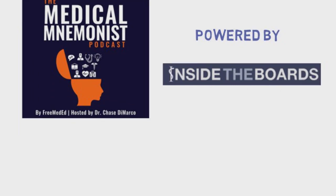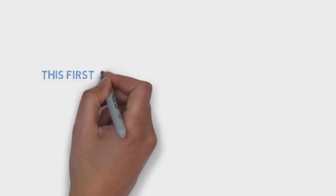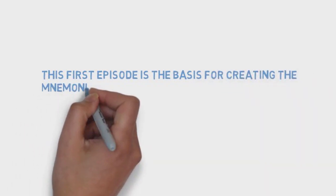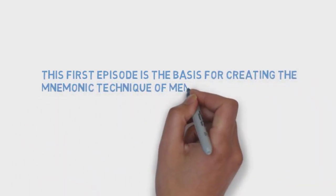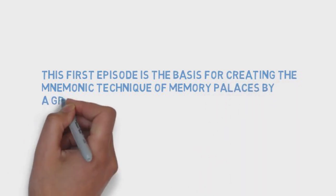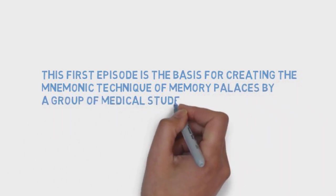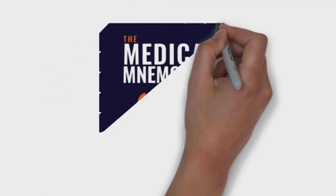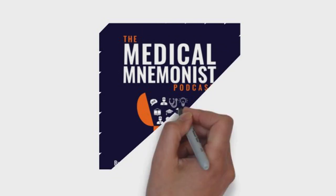The following interview was so packed with useful information, we decided to split it into two different parts. This first episode covers the basics of creating the mnemonic technique of memory palaces, by a group of medical students, one of which is also a world memory champion. Make sure to subscribe to the show for future releases and the advanced techniques covered in part two. Here's the show.